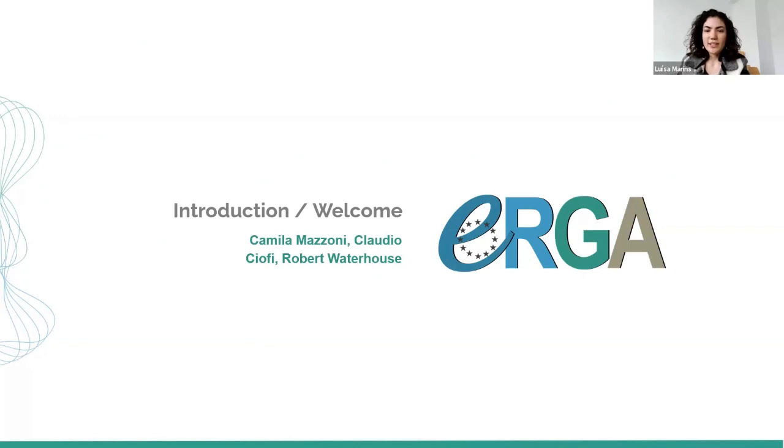Camilla Mazzoni, Claudio Cioffi, and Robert Waterhouse — thank you so much for agreeing to present. My name is Claudio Cioffi, I'm from the University of Florence, and I'm one of the current Vice Chairs of ERGA. I'm going to briefly introduce how the European Reference Genome Atlas initiative started.